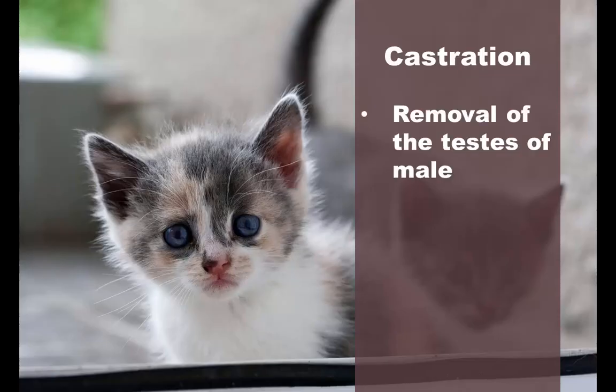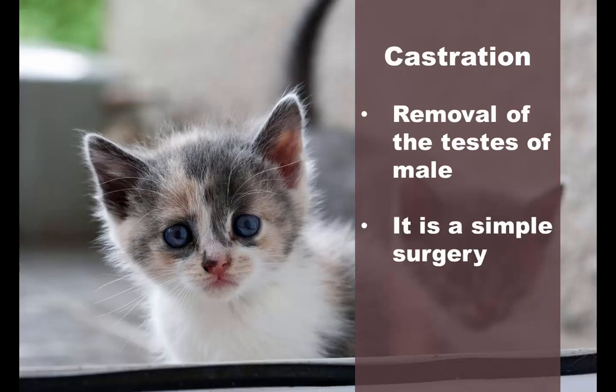Castration is simply the removal of the testes for male animals. It is a simple surgery that has a multitude of benefits, as discussed later.